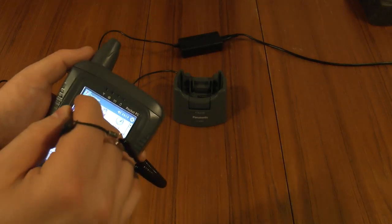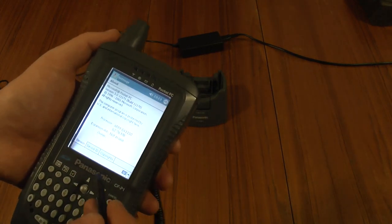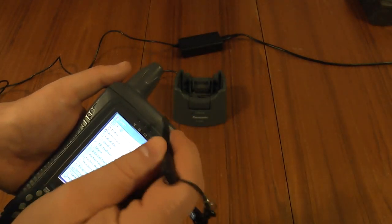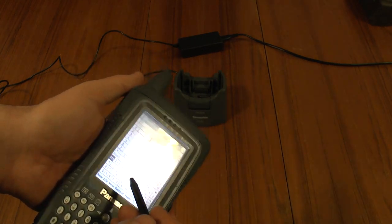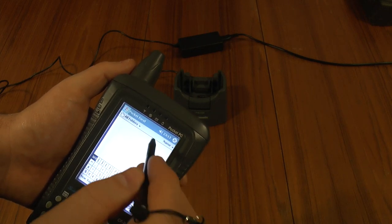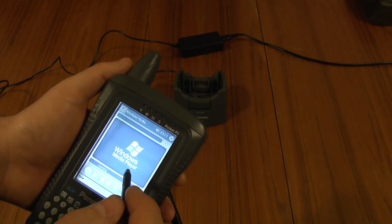This is actually running Pocket PC version 3. It's got 64 meg of memory, which I think it uses compression on. It's got Internet Explorer, and if you use the GPRS modem which is built in, Pocket Excel for spreadsheets, Pocket Word, and Windows Media — I think it'll support WMV 7 or 8.